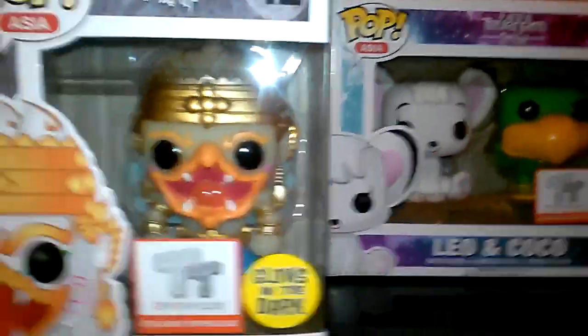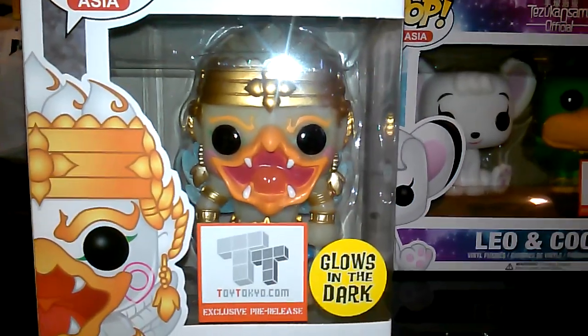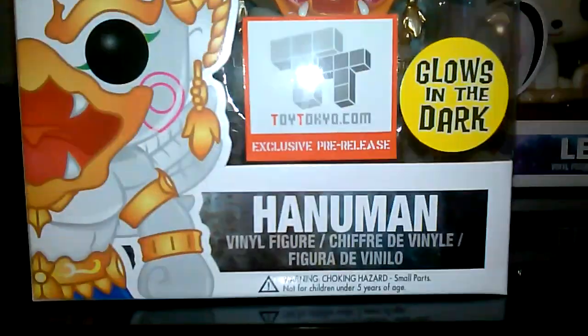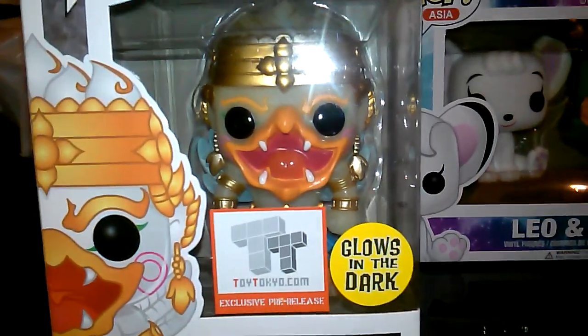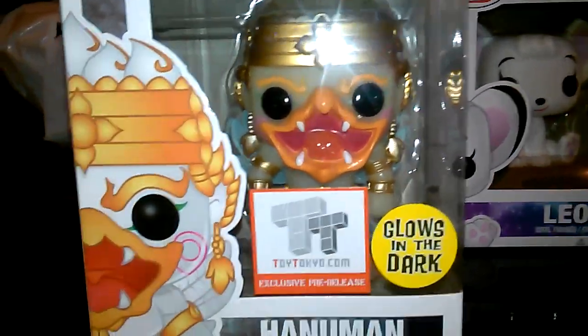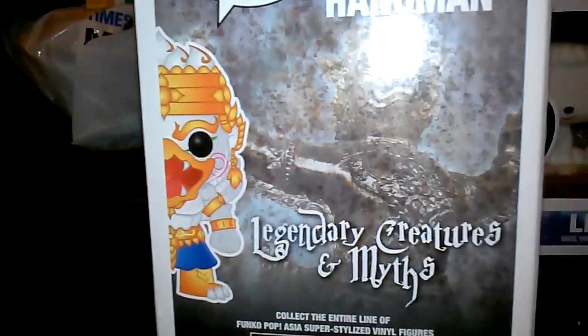Hey guys, Blake here. Here's a quick look at my Pop haul over the weekend from Special Edition Con. Here he is — this is the glowing dog. I already mispronounced his name, but he's pretty cool. He's supposed to look like a monkey, but whatever. These figures never quite get everything right, but it's pretty cool — just a quick look at him.